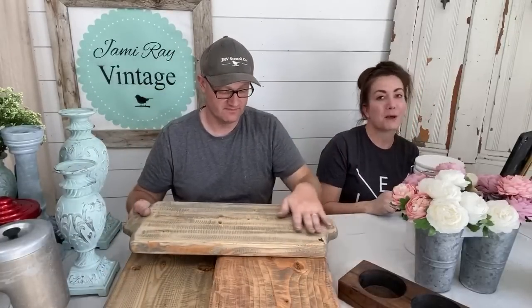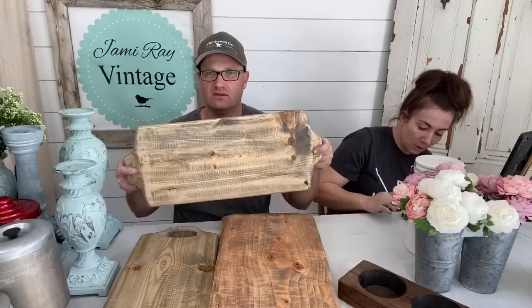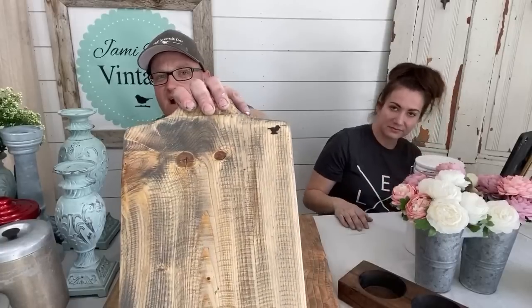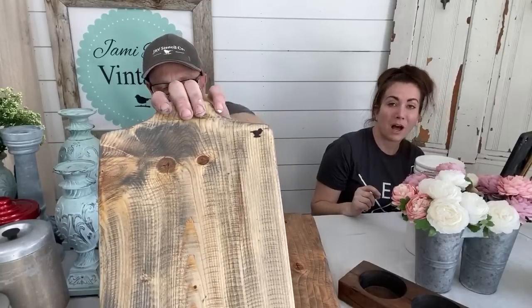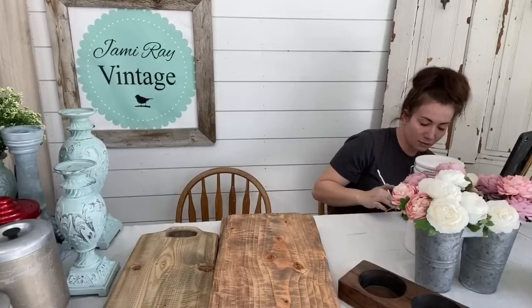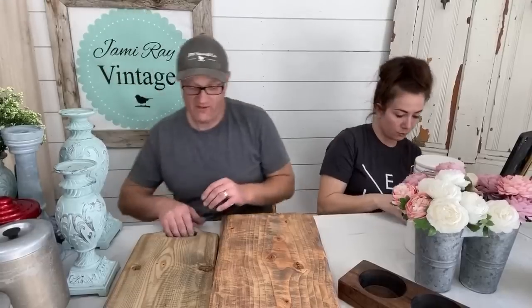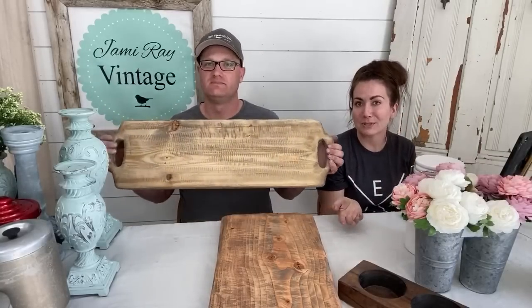All boards are stained and sealed with food-safe products — we use Sweet Pickins milk paint as a watered-down faux stain with hemp oil, making them food safe. You can use them as a centerpiece, for serving, or for actual cutting. The biggest charcuterie board is 31 inches by 9 inches by 1.5 inches with cut-out handles, and it's $49.95. We got creative today since the palette didn't come.